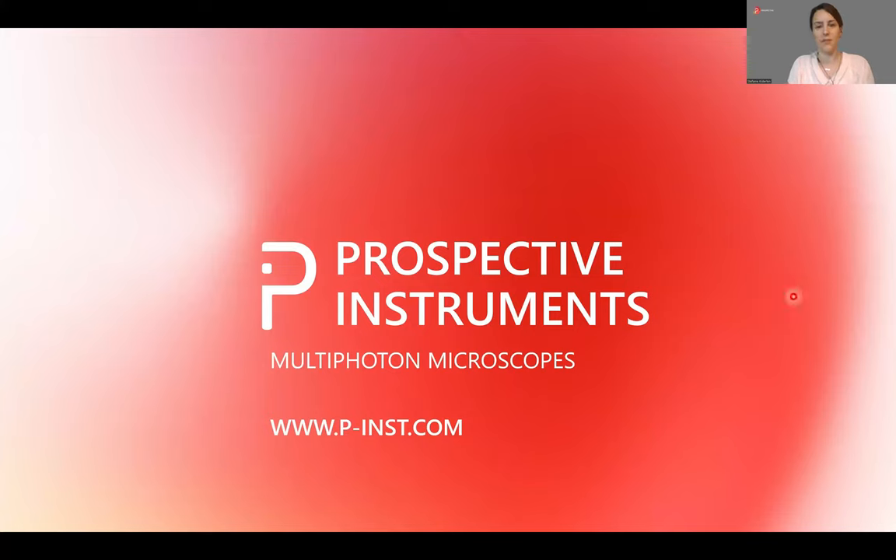Hello, my name is Stefanie Kiedalen. Today I would like to introduce Prospective Instruments, a manufacturer for multi-photon microscopes and femtosecond lasers.